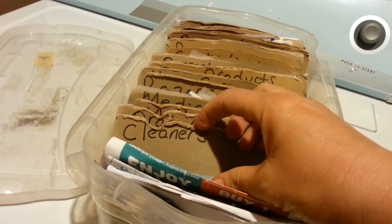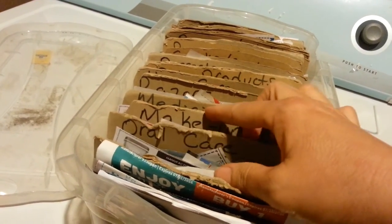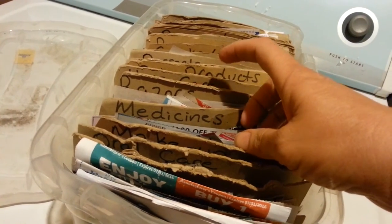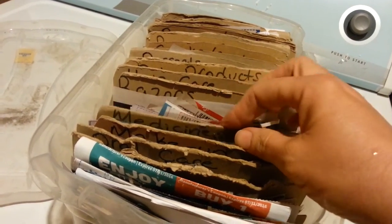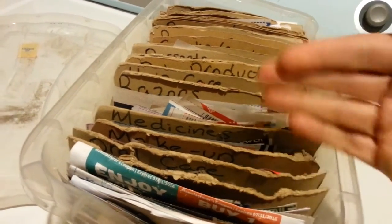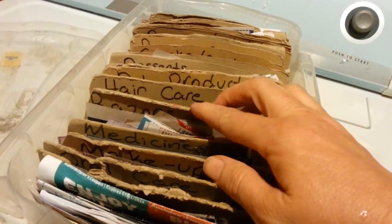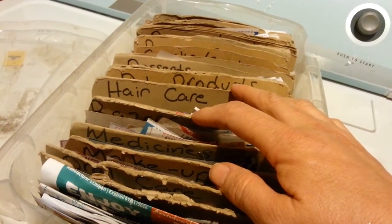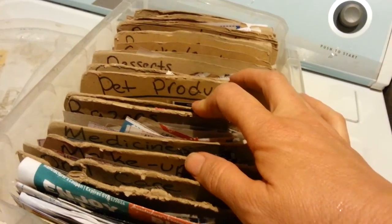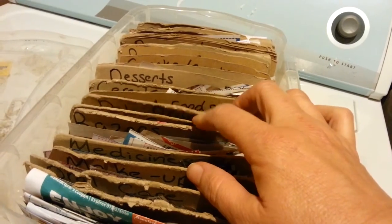I have them separated by cleaners, which includes candles; oral care; makeup, which includes skin care; medicines, which includes vitamins, eye care, all that; razors, which includes deodorant. These are just the categories that work for me. Hair care; pet products — even though I don't have any pets, I still collect pet product coupons because sometimes they pay you to take them off their hands.